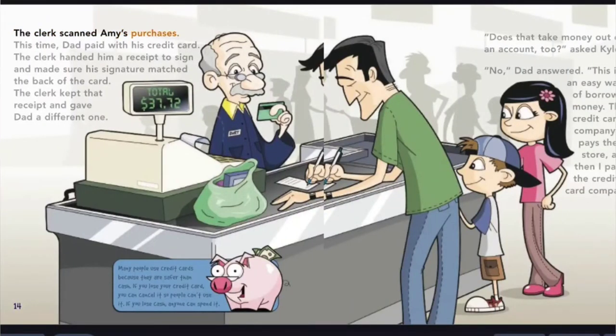The clerk scanned Amy's purchases. This time, Dad paid with his credit card. The clerk handed him a receipt to sign and made sure his signature matched the back of the card. The clerk kept that receipt and gave Dad a different one. Does that take money out of an account too? asked Kyle. No, Dad answered. This is an easy way of borrowing money. The credit card company pays the store, and then I pay the credit card company. Many people use credit cards because they are safer than cash. If you lose your credit card, you can cancel it so people can't use it. If you lose cash, anyone can spend it.